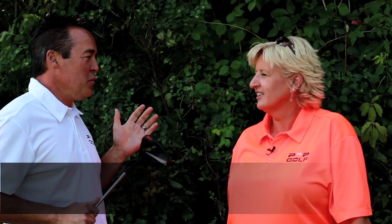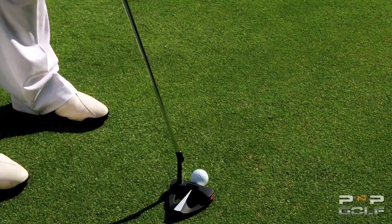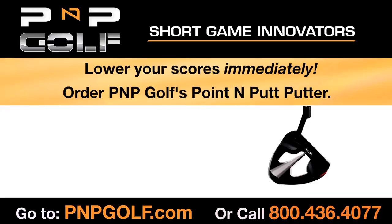It's so easy you will wonder why this has never been done before. Tell me why you like this putter so much. Well, the directional pointer is amazing. It helps you aim. It's very easy and accurate. It makes it more consistent.